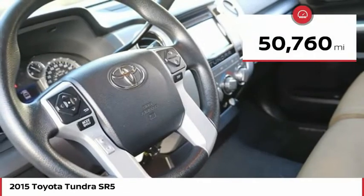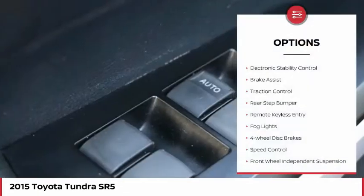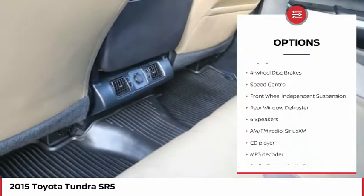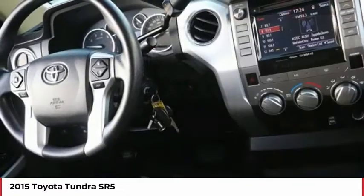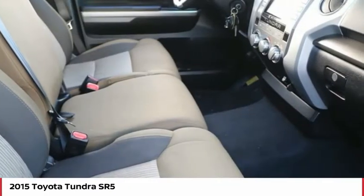This vehicle has less than 55,000 miles. Here are some of this vehicle's great options: electronic stability control, brake assist, traction control, rear step bumper, remote keyless entry, fog lights, four-wheel disc brakes, speed control, front-wheel independent suspension, and rear window defroster.